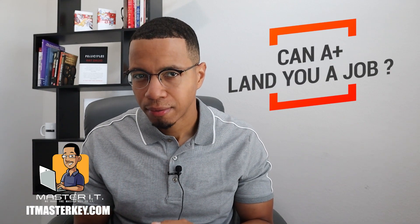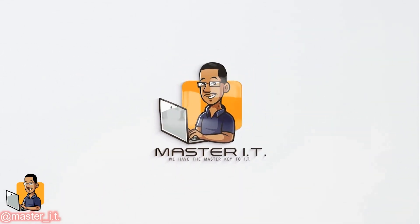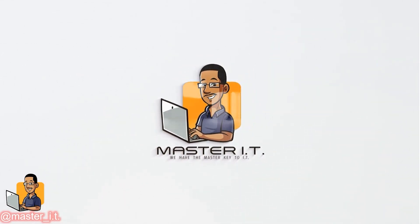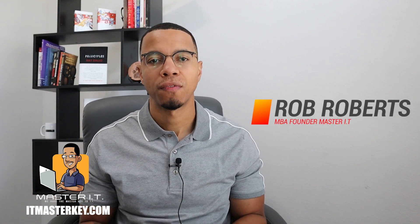Can the A-plus actually land you a job? Yeah. And if you watch the rest of the video, I tell you what. Hey gang, it's Ron from ITMestrike.com and my job is to help each and every one of you guys get certified.